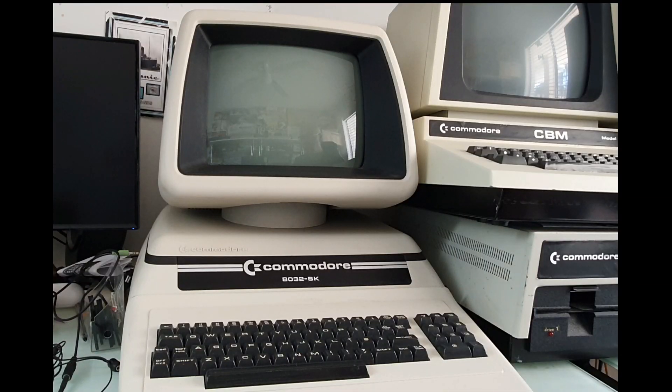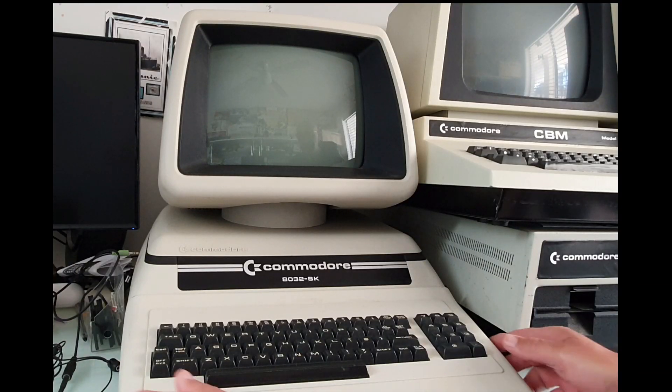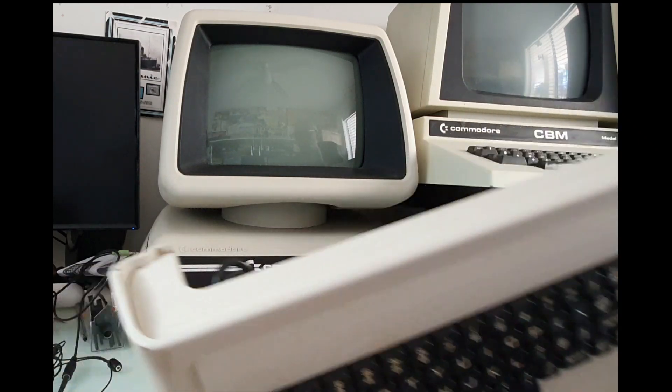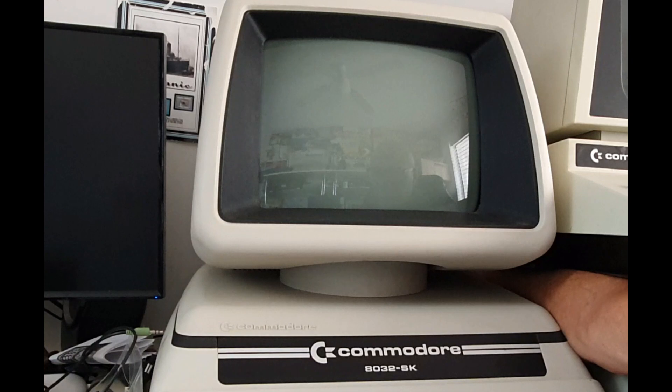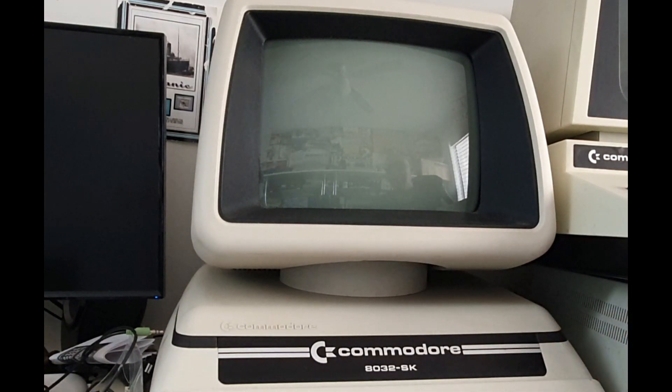This is the PET-8032-SK. SK means separate keyboard, so that actually detaches. The on-off button is at the back here. We turn it on and we should get the chirp — there it goes — and the screen will slowly come to life. We've got 31,743 bytes free, ready to go.